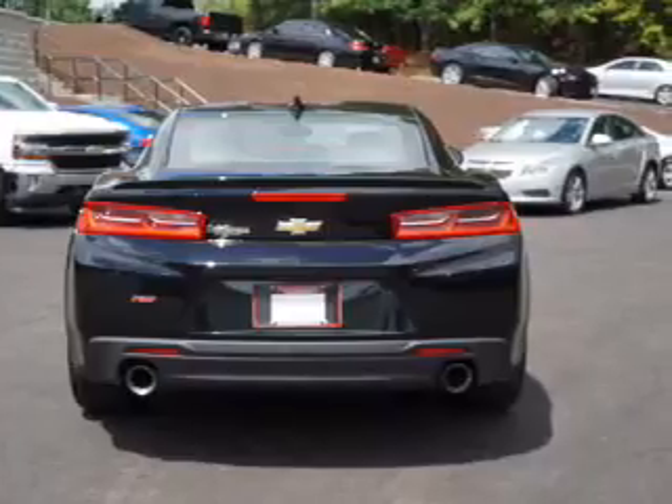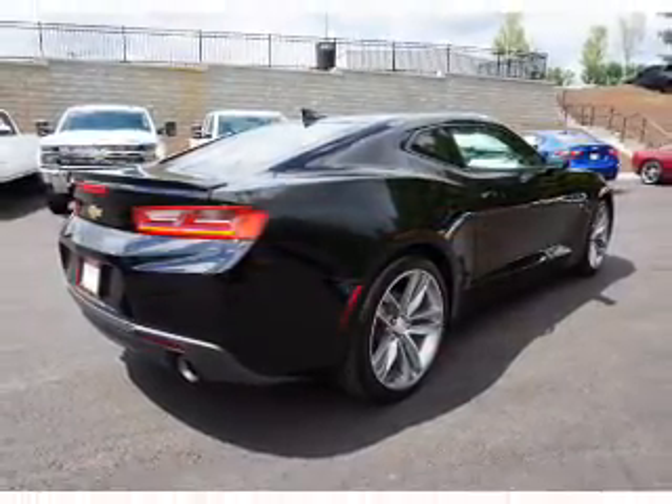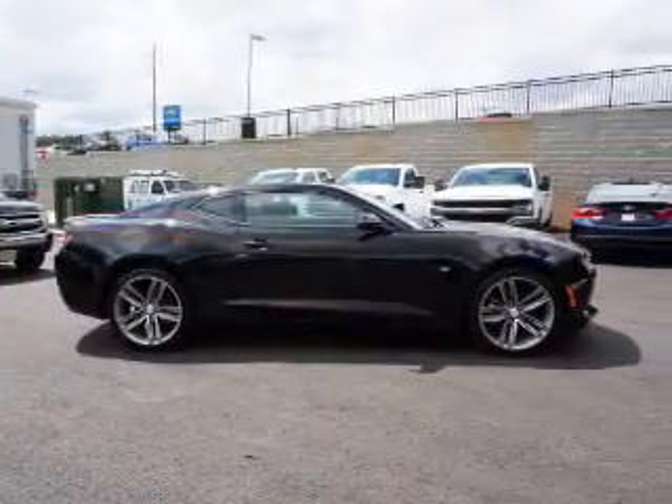Inside you'll find a driver airbag, side airbags, an adjustable tilt steering wheel, cruise control, a trip computer, air conditioning, power door locks, and power steering.